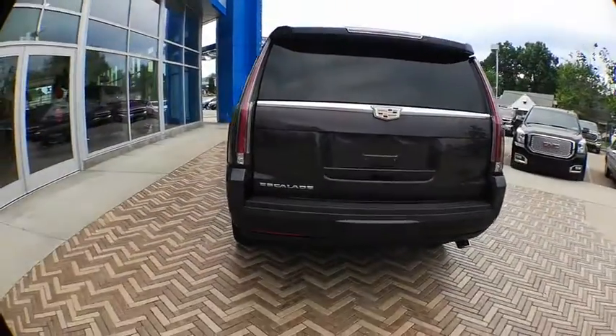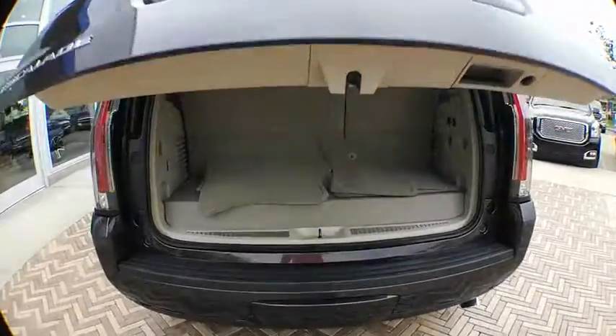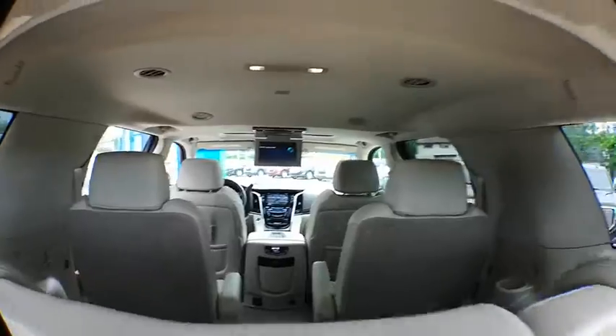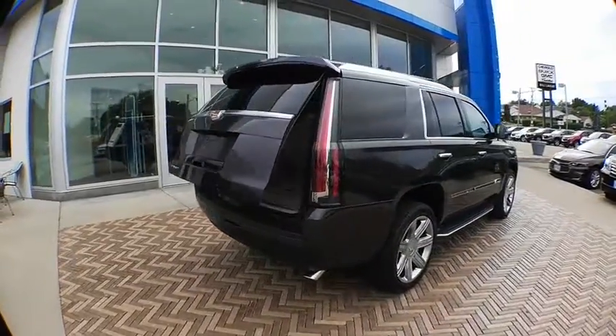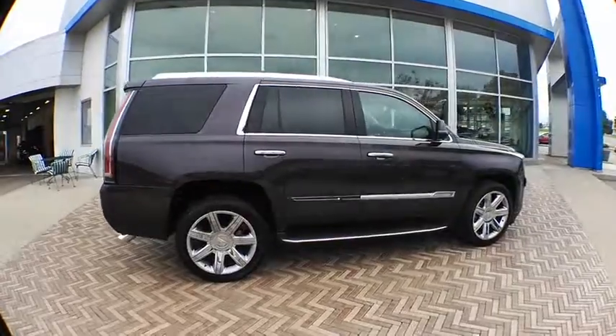Drive away with a great deal on this vehicle. Call or stop in today. Paco Cross — we'll see you through. Thank you.